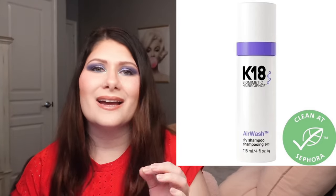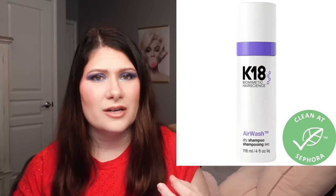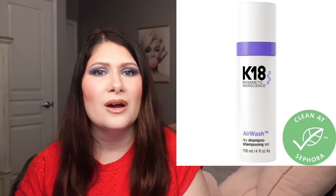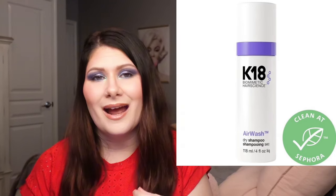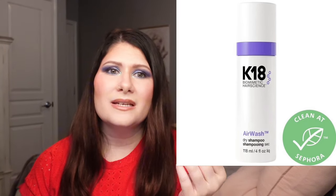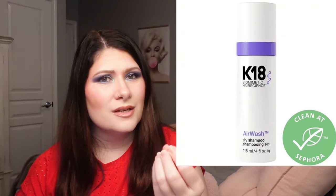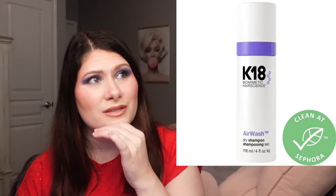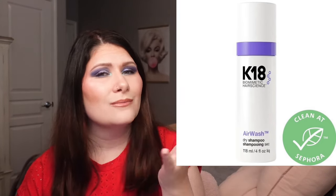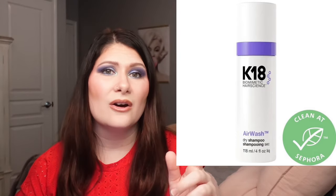I kind of want to pick this up just to see, but at the same time I'm really happy with the dry shampoo I already use — the Moroccan Oil dry shampoo for deeper tones. It doesn't leave much buildup, it smells amazing, and it doesn't leave a white cast. It's perfect for brunettes. If you want my professional opinion — I've been doing hair for well over 10 years, coming up on 14 — let me know. Otherwise this is going to be a pass. It is available now and will be linked below.